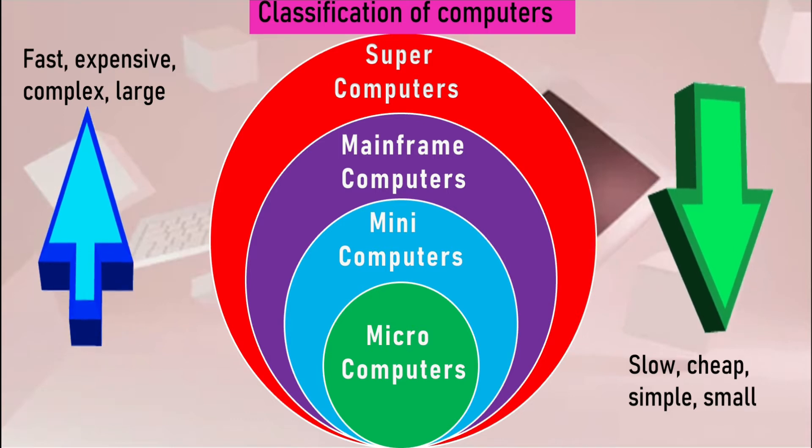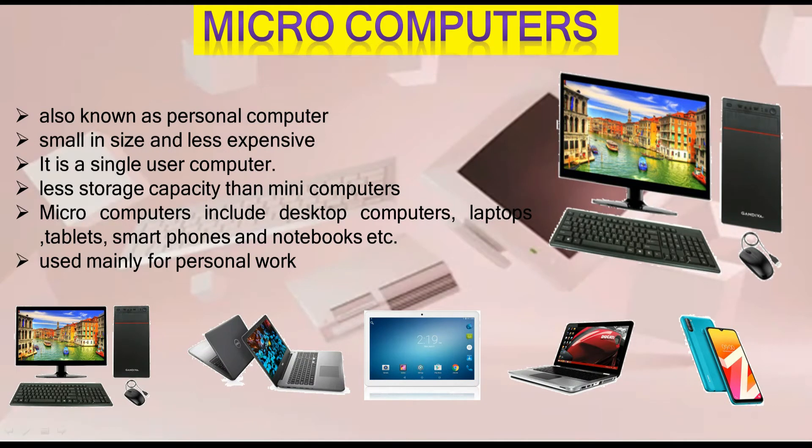Micro computers, also known as personal computers, are small in size and less expensive. They are single-user computers with less storage capacity than mini computers. Micro computers include desktop computers, laptops, tablets, smartphones, and notebooks. They are used mainly for personal work.